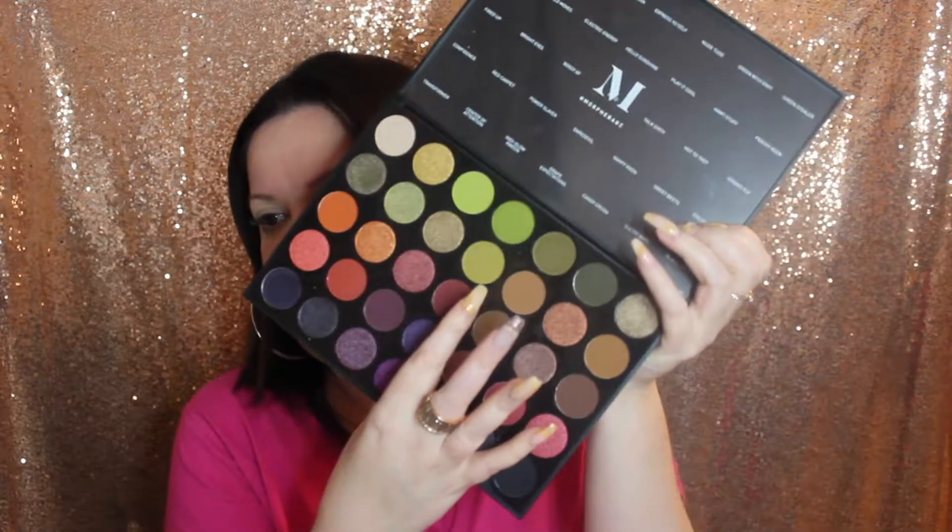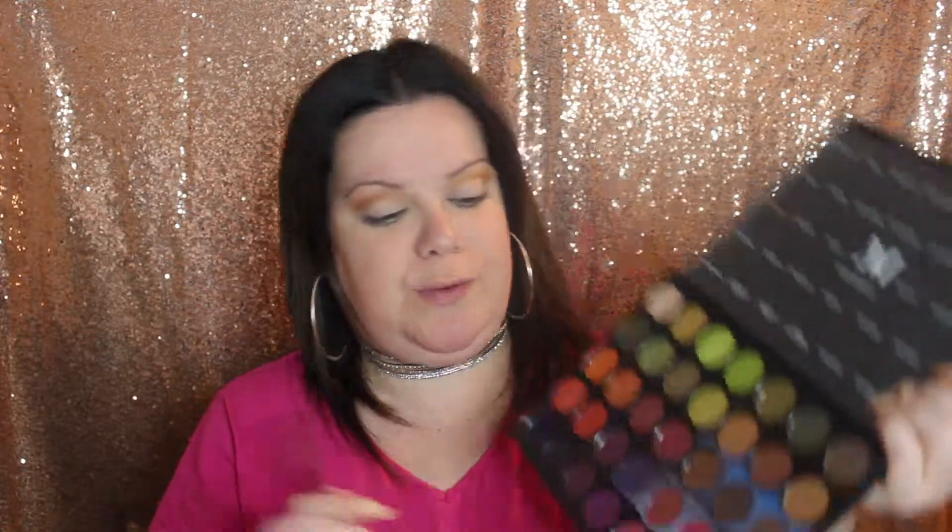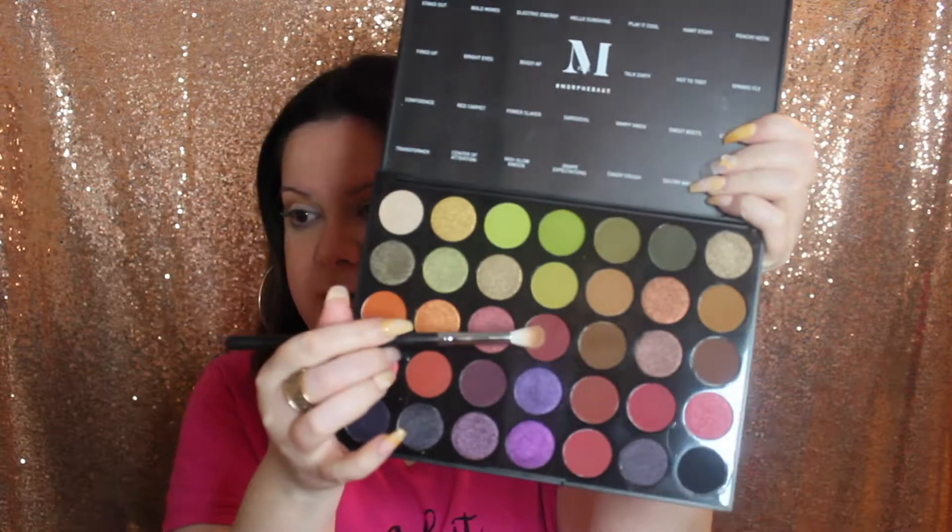I'm actually going to start with this shade right here — the name is 'Play It Cool.' I think that's a perfect transition color for me. We're going to start applying that generously on the crease. Now that I've applied that color, I'm going to go into this next shade and also apply it on my crease — that shade is called 'FOTD.'